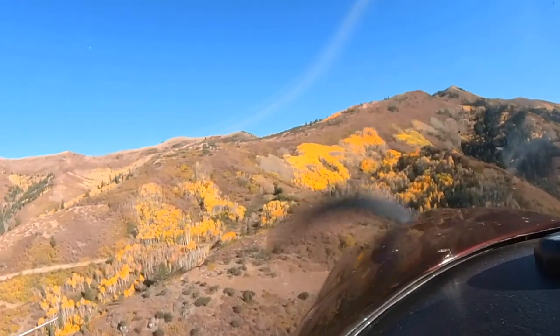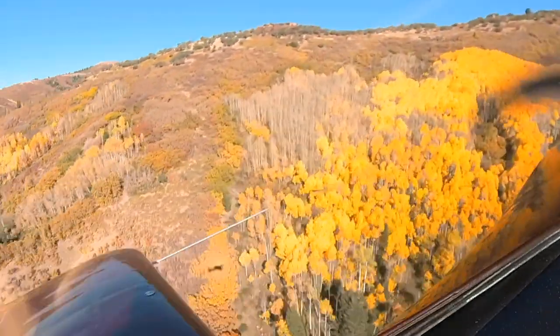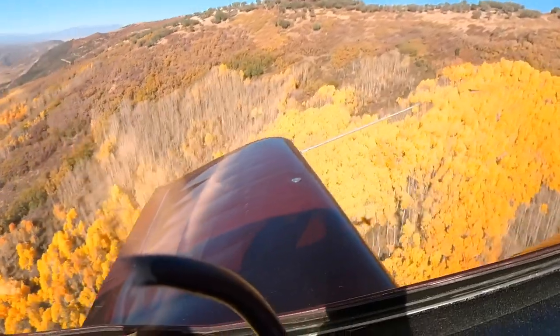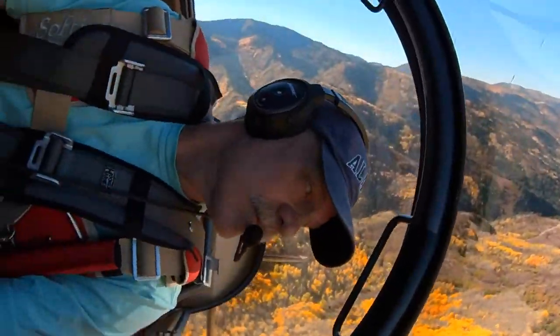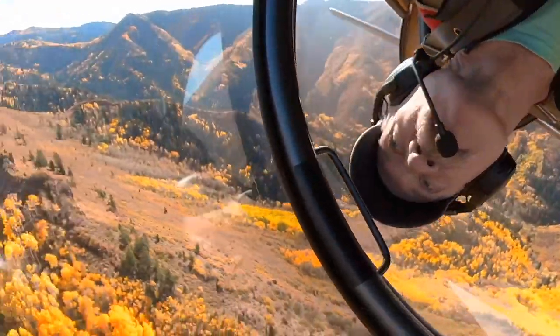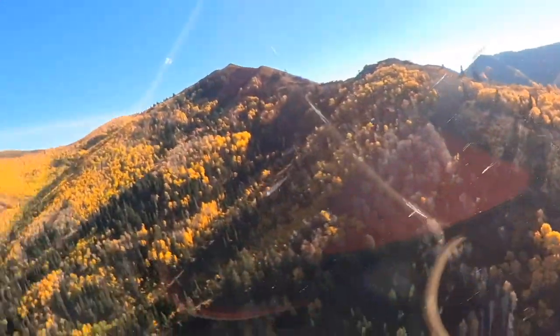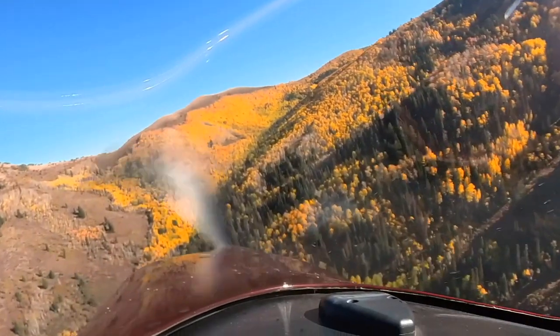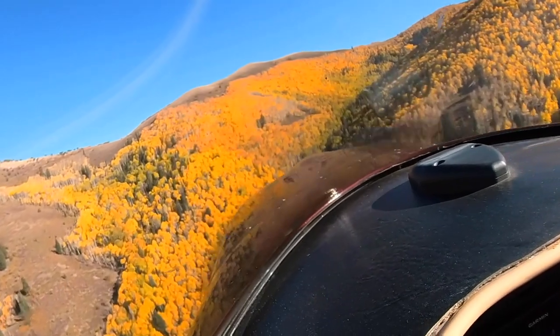It's not this ridge, but just the next one. Well, this was the spot. Let's go fly over it and see if we can experience that again.